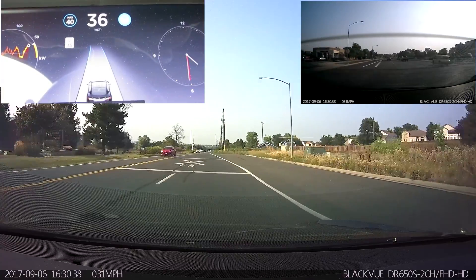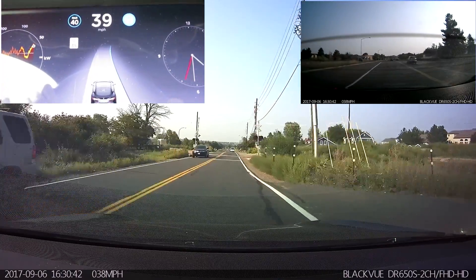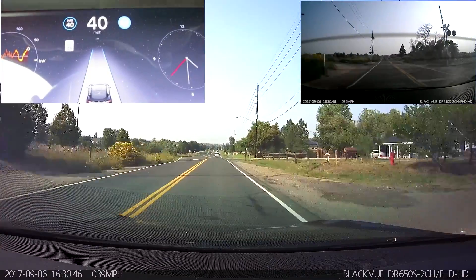We'll see how it deals with this section. So it's following the right lane line, centering the lane — did a good job from the two lanes that funneled down into one lane.